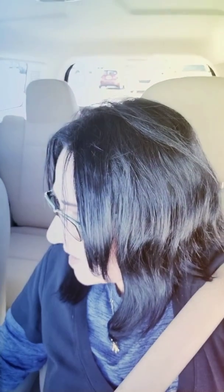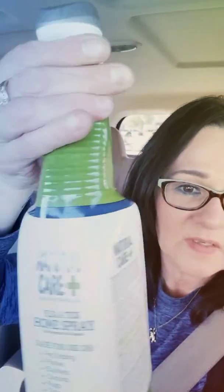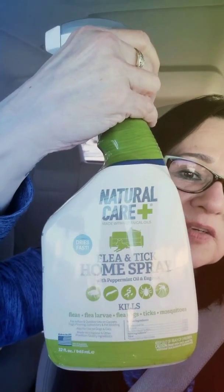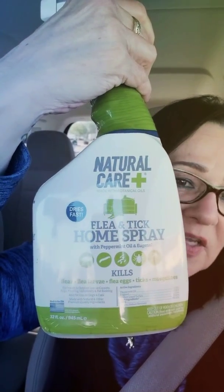Anyways, it kills fleas, flea larvae, flea eggs, ticks, and mosquitoes by contact. Made with gentle botanical oils for indoor and outdoor use — carpets, flooring, upholstery, pet bedding — for cats and dogs 12 weeks and older. Light scent, no fragrance. If you're looking for something for fleas, here you go — Walmart. Alright everybody, have a great one, bye!